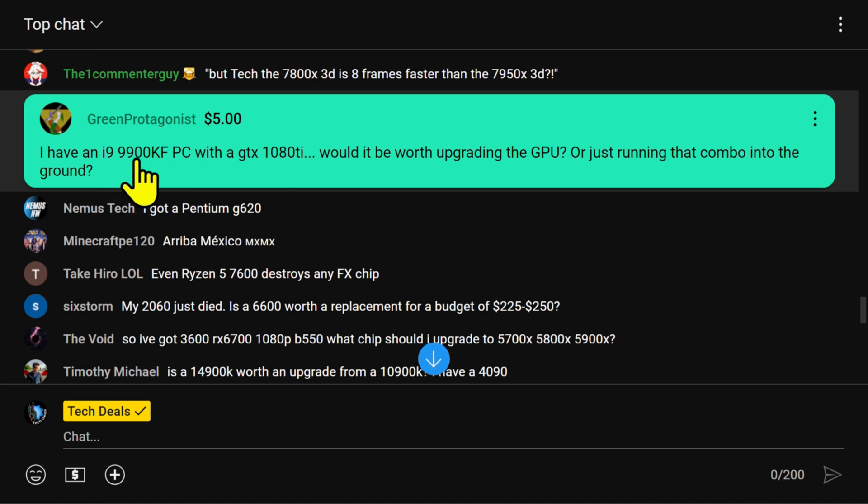The green protagonist comes in. Thank you very much for the five dollars, greatly appreciated, sir. I have an i9-9900K PC with a GTX 1080 Ti. Would it be worth upgrading the GPU or just running that combo into the ground?